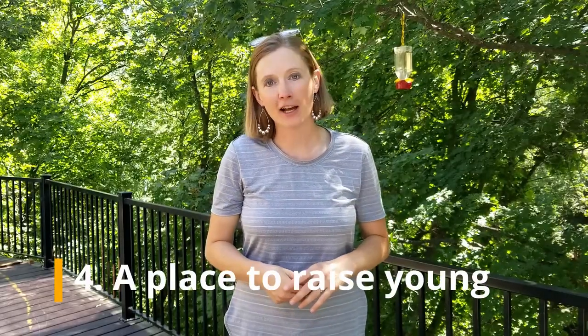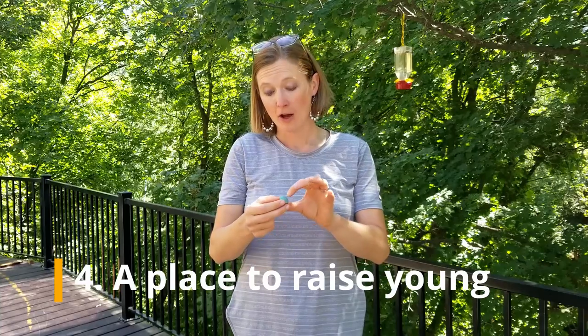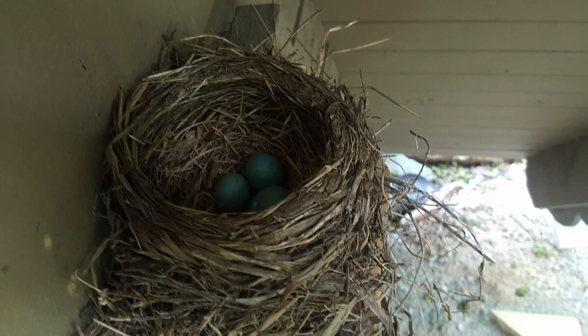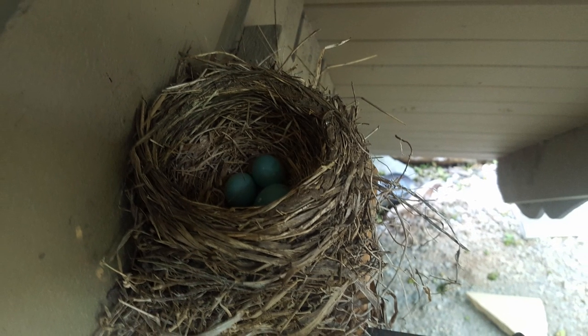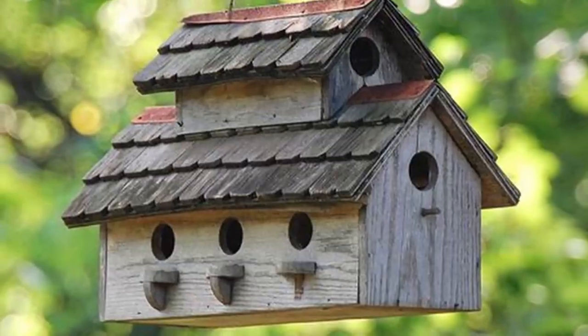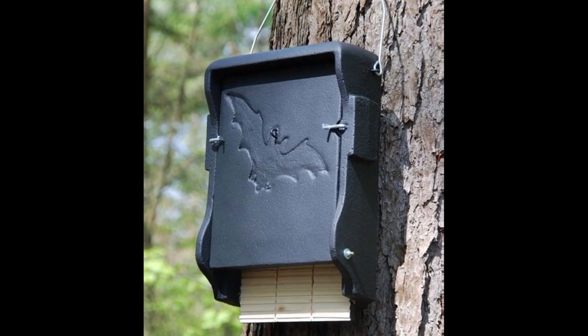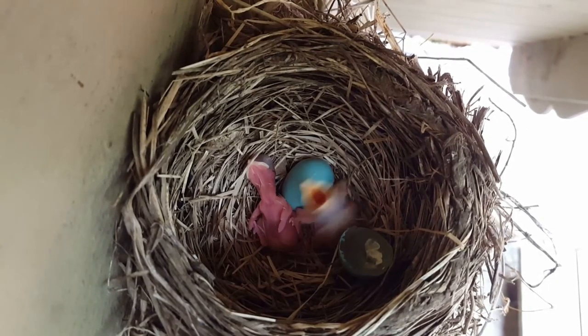Next, a place to rear young. We've been really lucky — this spring, a mama robin built a nest, laid some eggs, and then abandoned the nest, so we got to watch her as she built it and laid her robin's eggs, all with natural materials from around us. Mature trees where a squirrel can make a den or a bird can build a nest all count as safe places where they can raise their young.